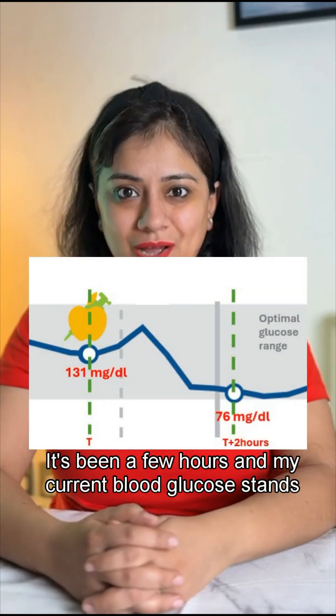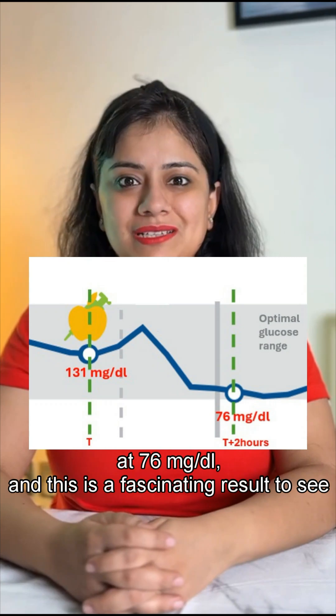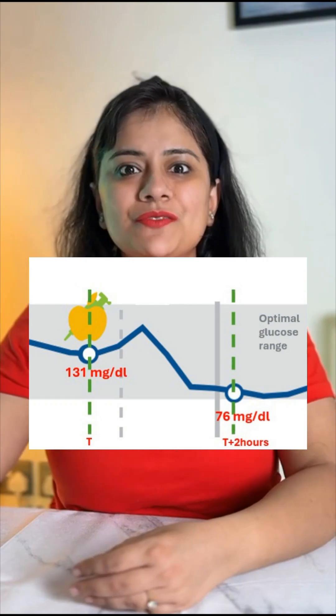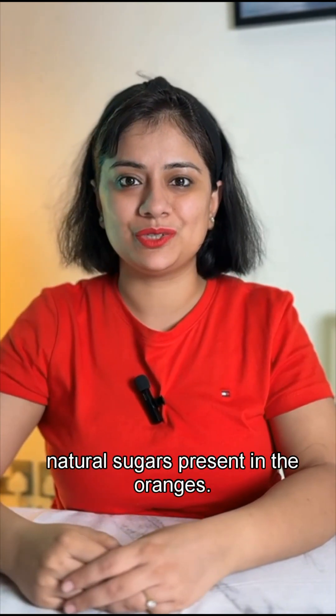It's been a few hours and my current blood glucose stands at 76 milligrams, and this is a fascinating result to see. You can see I saw a small spike in the first 30 minutes of having these oranges, and this spike was due to the natural sugars present in the oranges.